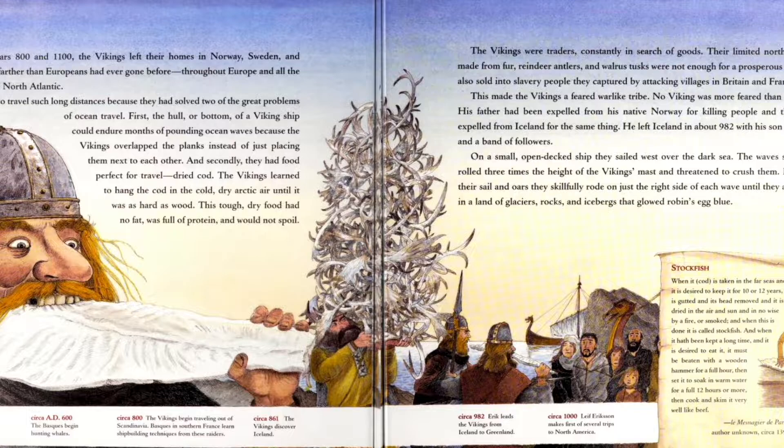Vikings. Between the years 800 and 1100, the Vikings left their homes in Norway, Sweden, and Denmark to travel farther than Europeans had ever gone before. Throughout Europe and all the way across the cold North Atlantic, they were able to travel such long distances because they had solved two of the greatest problems of ocean travel. First, the hull of a Viking ship could endure months of pounding ocean waves because the Vikings overlapped the planks instead of just placing them next to each other. And secondly, they had found food perfect for travel: dried cod.